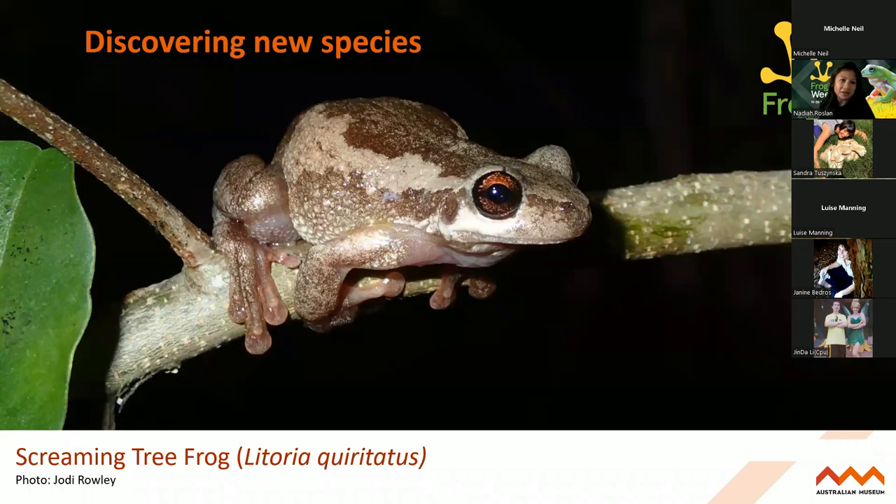Frog ID is also discovering new species. This is the screaming tree frog - it's a very piercing sounding frog. It was previously thought to be the bleating tree frog, Litoria dentata, which is up in Queensland. What Frog ID records really helped with was showing the subtle differences in Litoria dentata's call - it was once thought to be one species, but now it's three different species, and the screaming tree frog is one of those new species. So by using the Frog ID app, you could actually help discover new species.